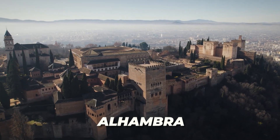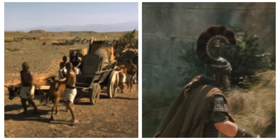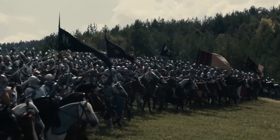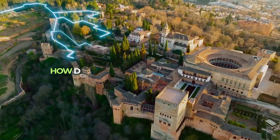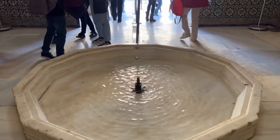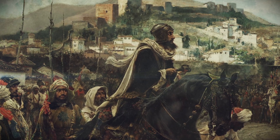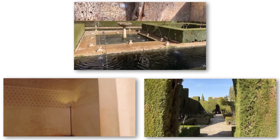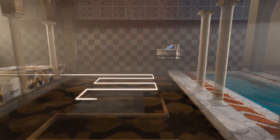The Alhambra sits perched high atop a hill overlooking Granada, providing clear military advantages against potential invaders. Any attacking force would need to fight uphill against defenders who could see them approaching from miles away. But this strategic elevation created an enormous engineering challenge: how do you supply abundant water to a hilltop palace in medieval times?